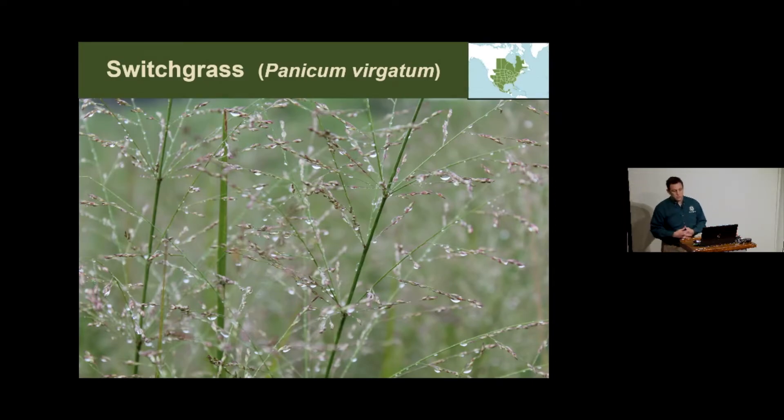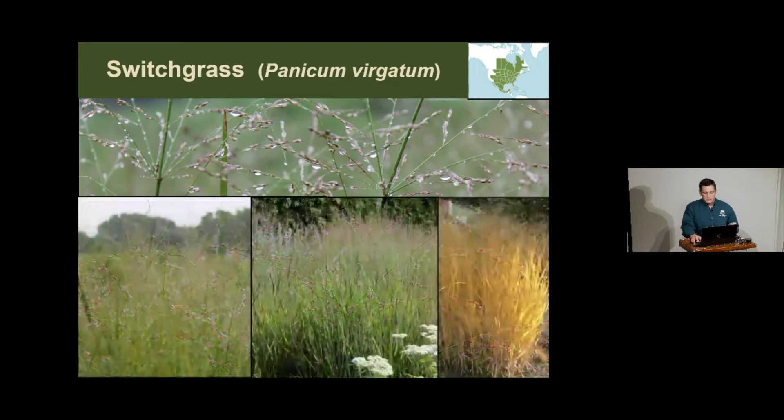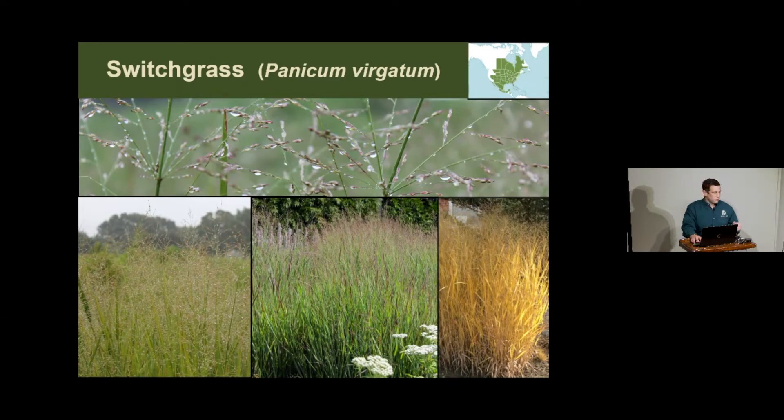Switchgrass is a very important grass for many reasons. It has an open panicle that creates a nice misty surface on top. It's important for biofuel research and probably has the deepest root penetration out of all the grasses in the prairie system. It is highly palatable for cattle, so very little is left in rangeland prairie remnants. It was also culturally important for Native Americans—because of its high lignin content it stayed standing through winter, and bundles could be cut for thatching on houses. Some tribes regarded it as a sacred plant.